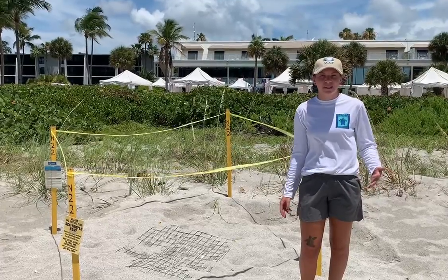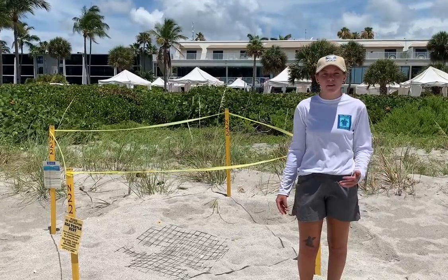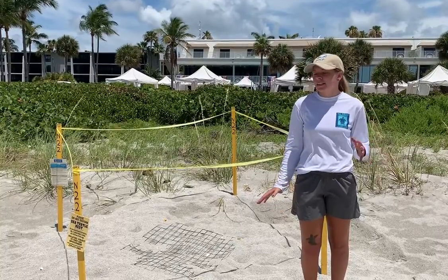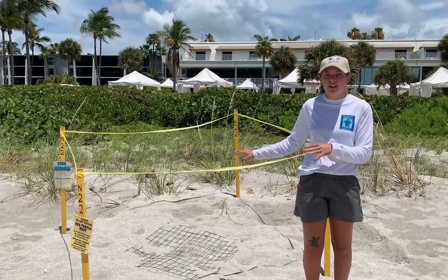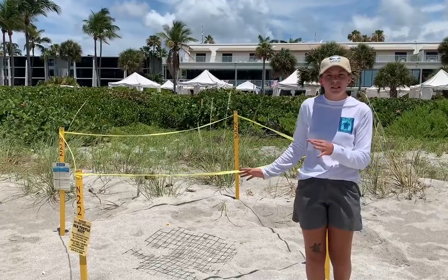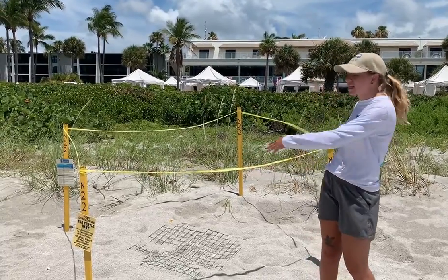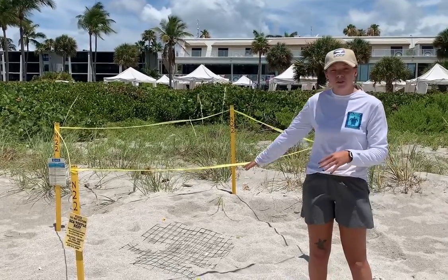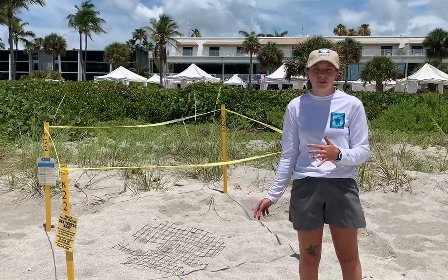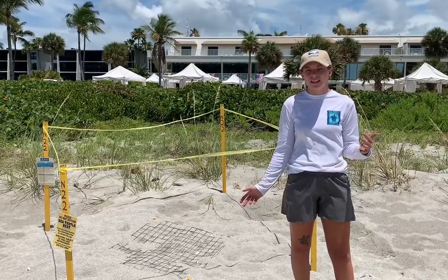Hi, my name is Megan. I'm a staff member at the Sanibel Captiva Conservation Foundation. We are one of the entities here on island that are monitoring these sea turtle nests that you see. This behind me here is a nest. You might see these on the island marked by these yellow stakes and a metal screen. This nest was laid by a loggerhead sea turtle, our most commonly found turtle here on the island.